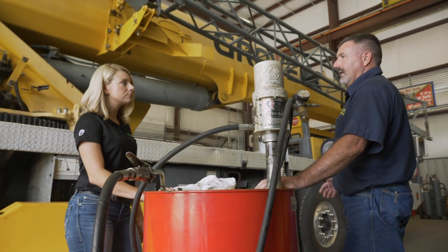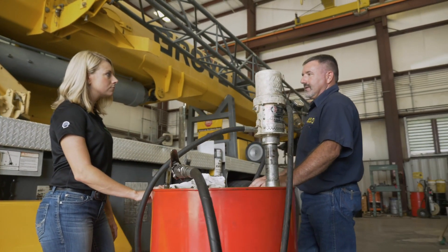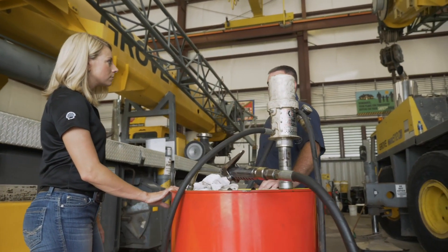If there's ever a question about what type of oil we're using in our equipment, O'Rourke is on the phone with Shell and the question is answered within 24 hours or less.